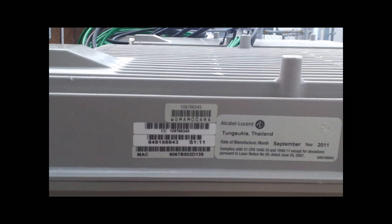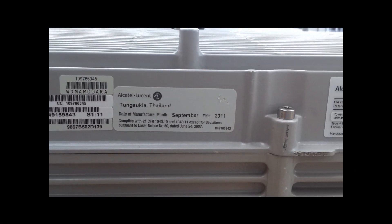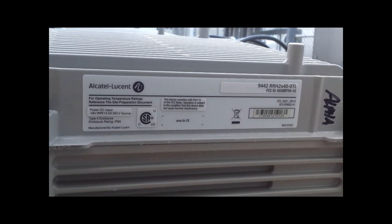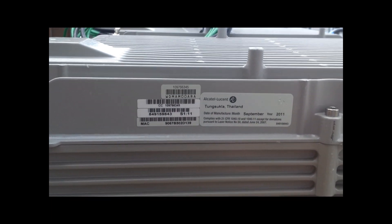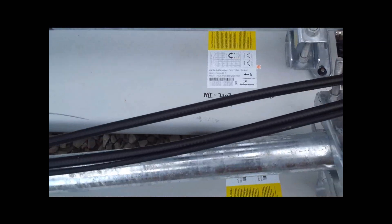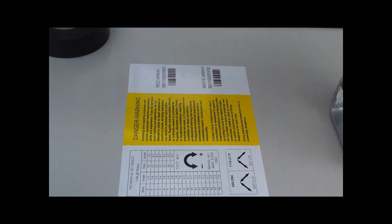These are made by Alcatel Lucent — there's the information right there. And here are the antenna specs — looks like they're Power Wave antennas.